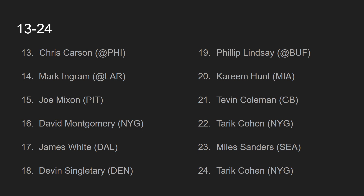At number 14, we have Mark Ingram, going up against the L.A. Rams. Mark Ingram ran well last week and put up some nice yards and a touchdown. He looks quite good. In this game against the Rams, they're going to look to run the ball a lot, tire out the Rams, and eviscerate them later in the game. I like Mark Ingram as a number 14 and a top 15 running back in fantasy football this week.